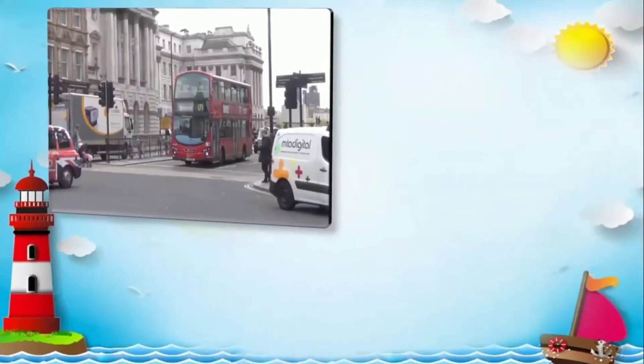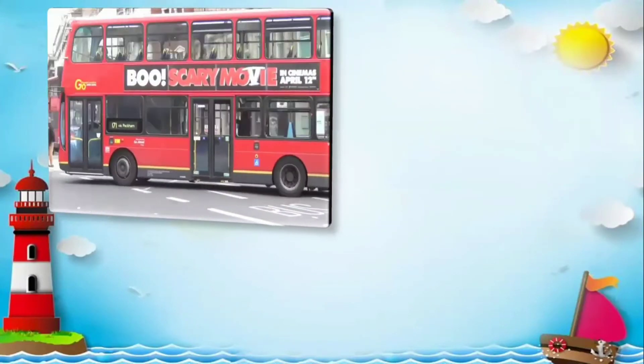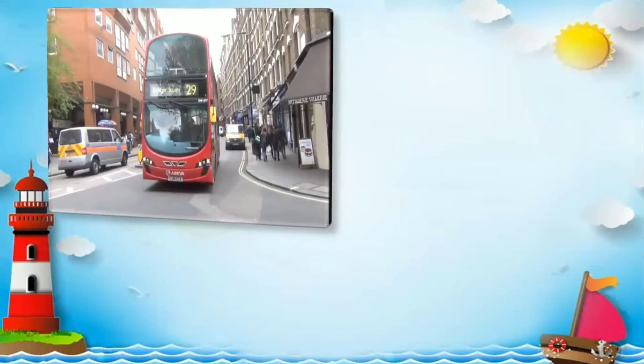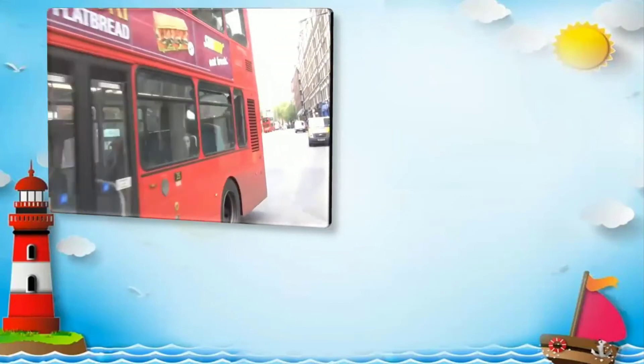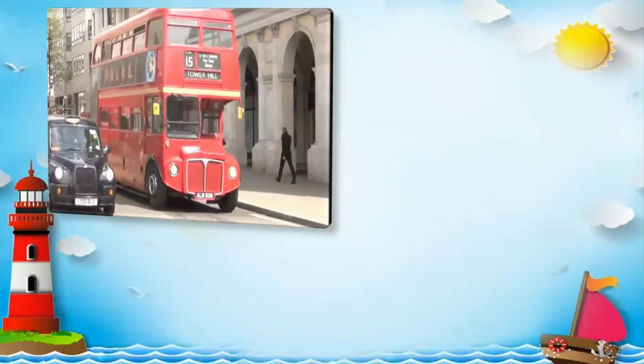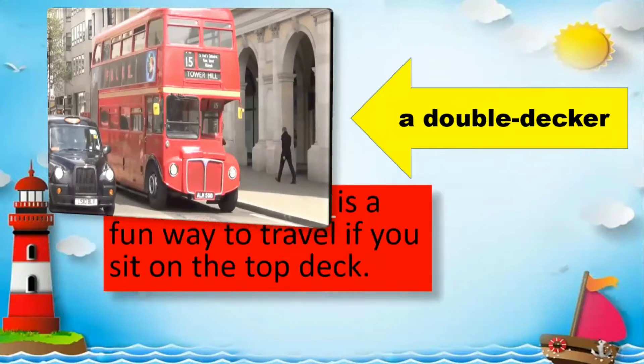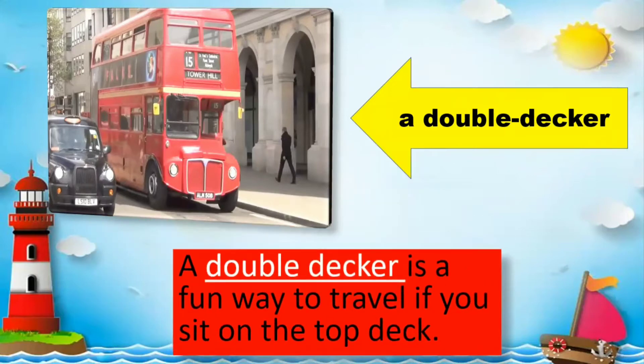Look at this video. Double-decker. A double-decker. Everybody read: A double-decker is a fun way to travel if you sit on the top deck.